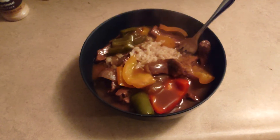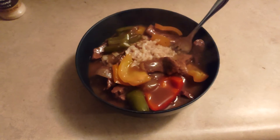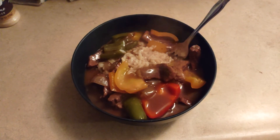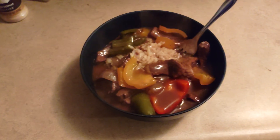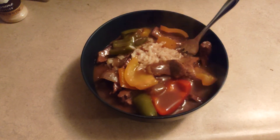We kind of just went off the traditional this year. It's just me and the girlfriend and the baby. My mom is at home with COVID, so we didn't really make a whole big spread. So this is what we decided to have.